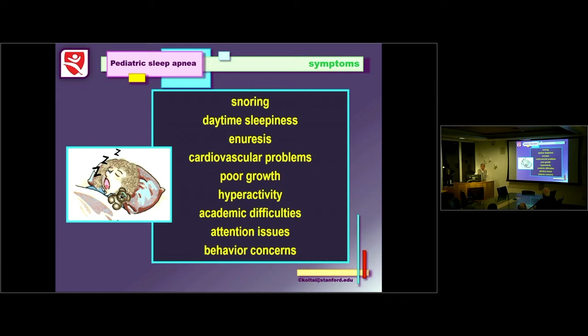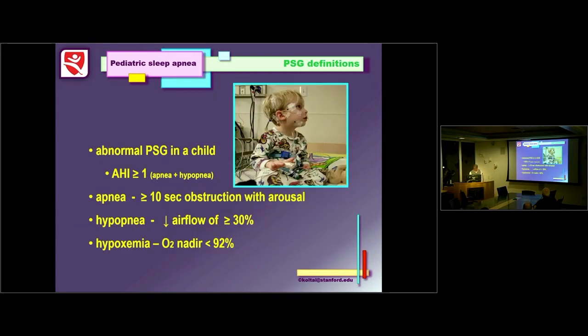Poor growth is sometimes seen, given that growth hormone is secreted primarily during sleep — if you fragment the sleep, you can affect that as well. And then there's the whole issue of behavioral concerns. I've seen a lot of kids with sleep apnea with behavioral concerns, and I tell parents I can probably take care of the sleep apnea, but behavioral concerns — not so much.